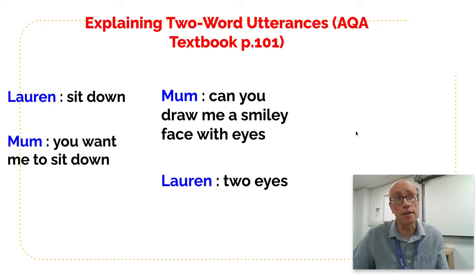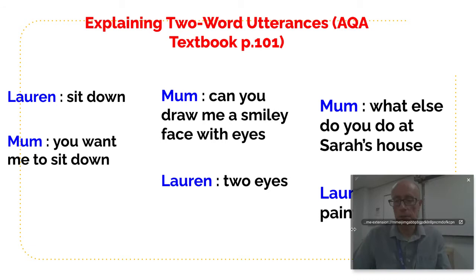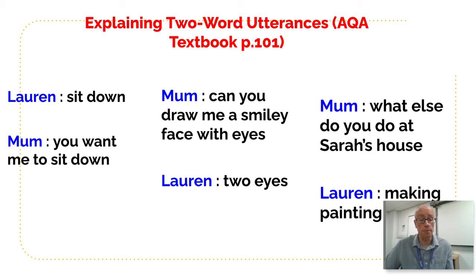In a third example, mum asks what Lauren did at her friend's house, and Lauren says 'making painting' — a good example of action plus object. So there is supporting evidence that at the two-word utterance stage children habitually follow the syntactical standard structures of English. We then move into the telegraphic stage.